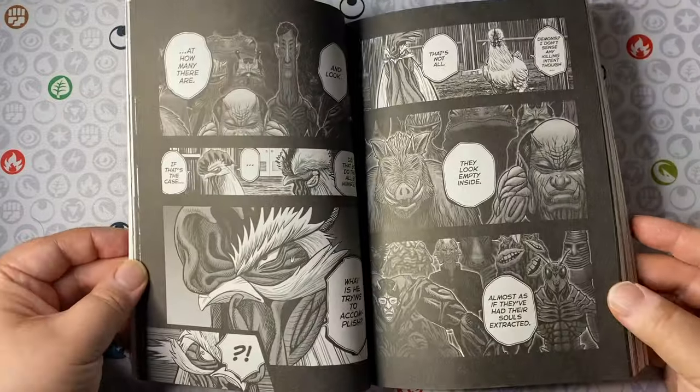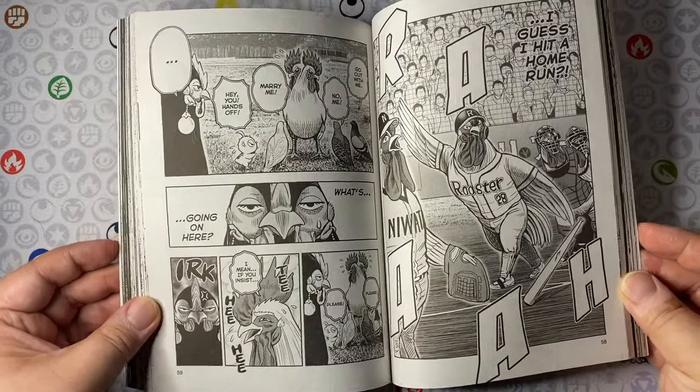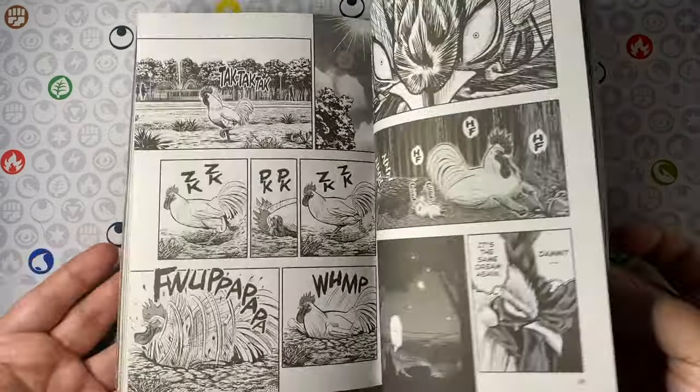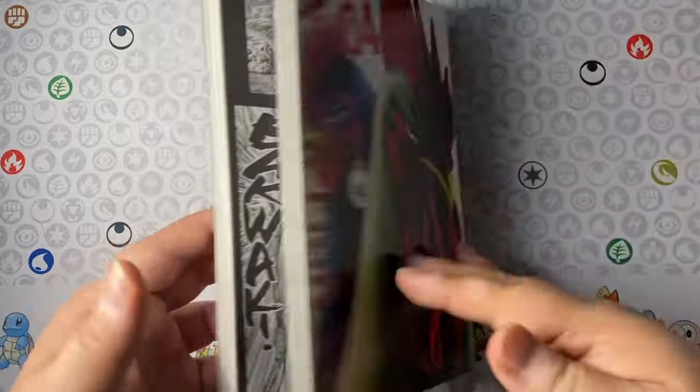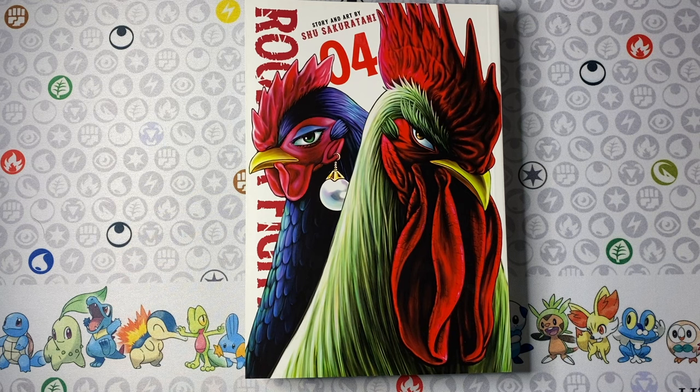The art is crisp, nice, and badass at times — sometimes beautiful too with the way the animals are drawn. The monster designs are all grotesque and pretty cool to see as well. I hope you're interested enough by these visuals to go check it out.